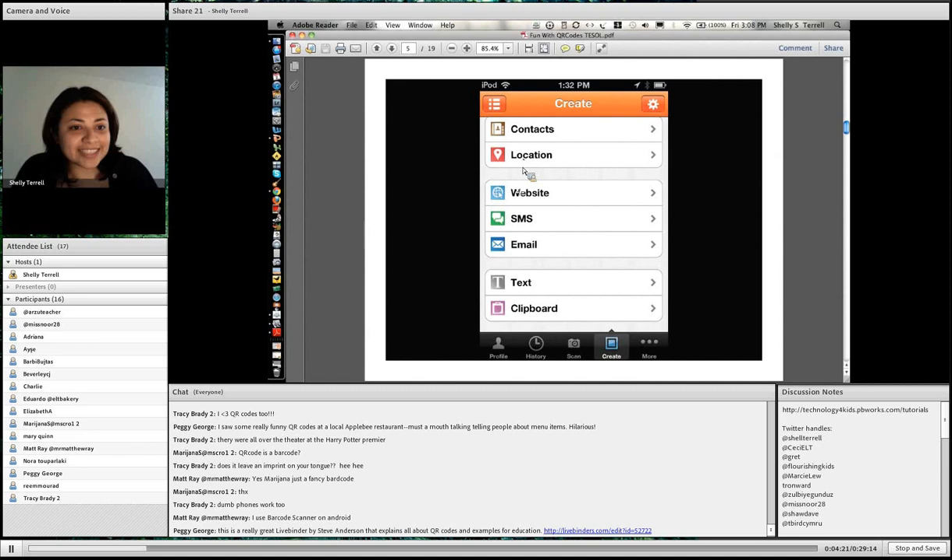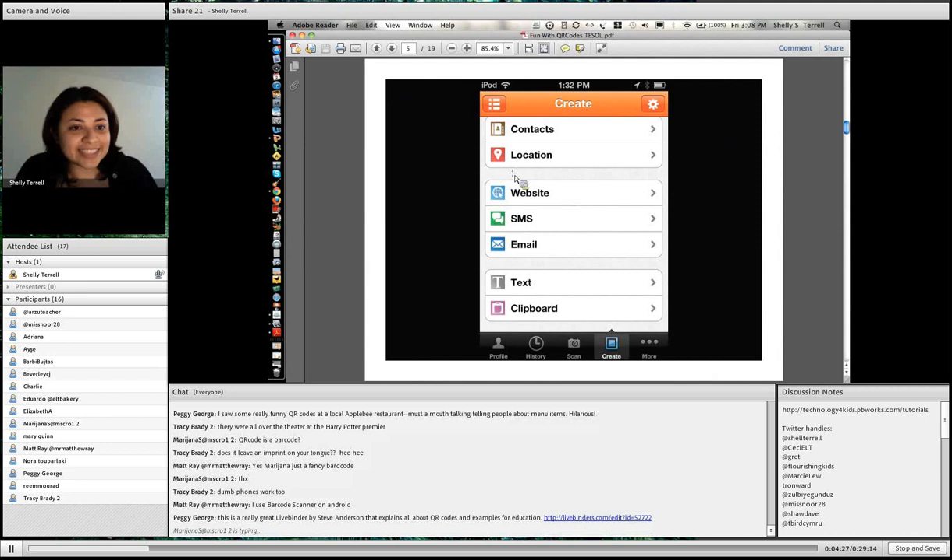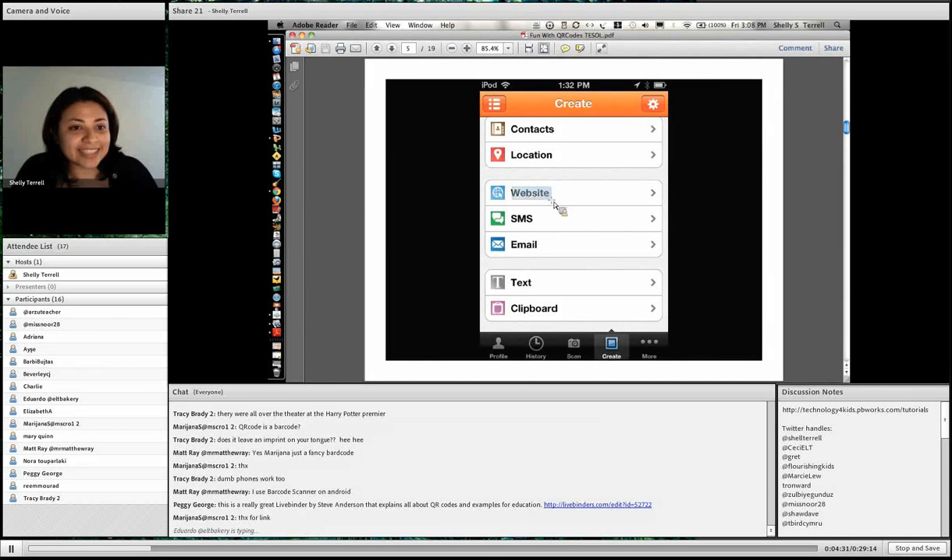You can do contacts, location, website, text messaging, email, text, and clipboard. But one of the best ones is the website — that's my favorite. And I'll show you all the cool things that teachers are doing with that right now.